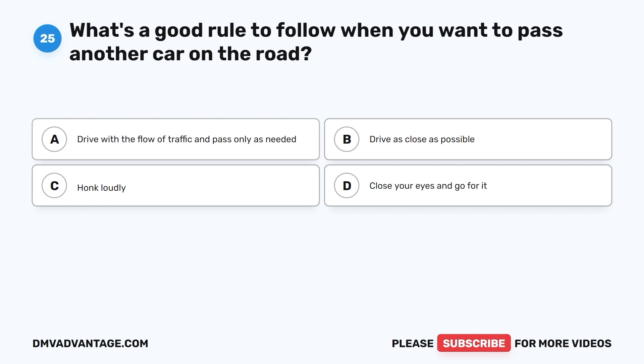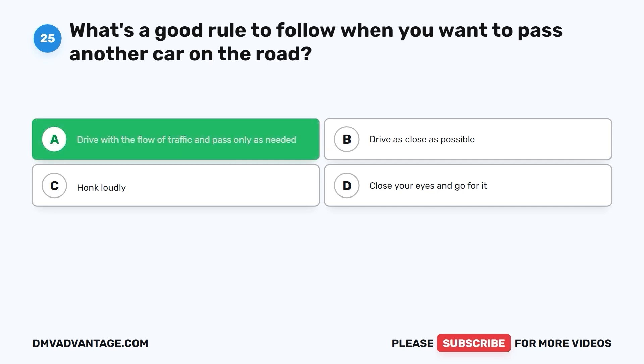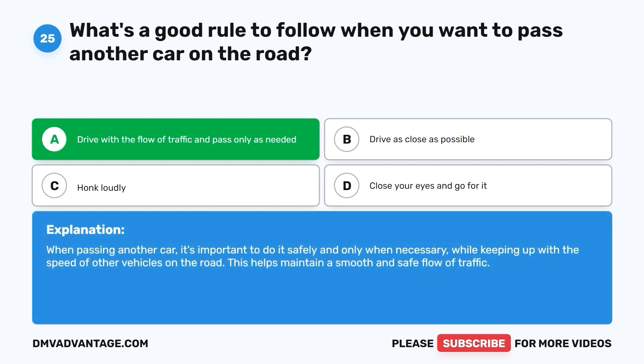Question 25: What's a good rule to follow when you want to pass another car on the road? A. Drive with the flow of traffic and pass only as needed. B. Drive as close as possible. C. Honk loudly. D. Close your eyes and go for it. The correct answer is A. Drive with the flow of traffic and pass only as needed. When passing another car, it's important to do it safely and only when necessary, while keeping up with the speed of other vehicles. This helps maintain a smooth and safe flow of traffic.